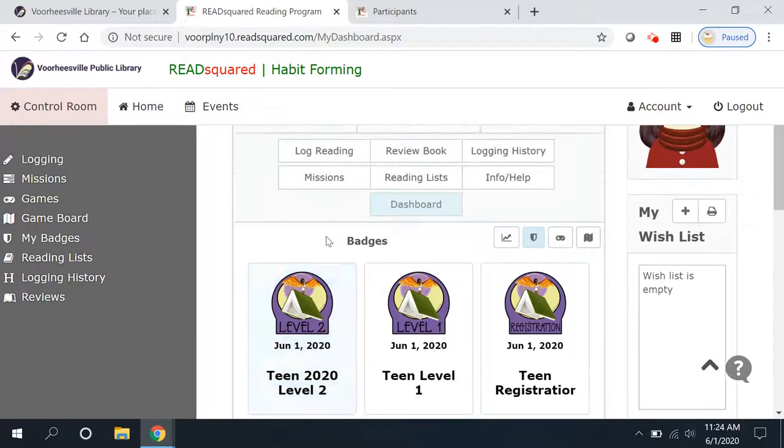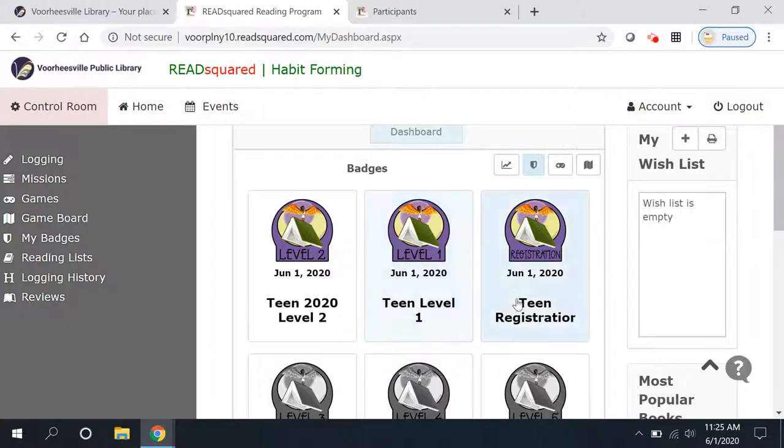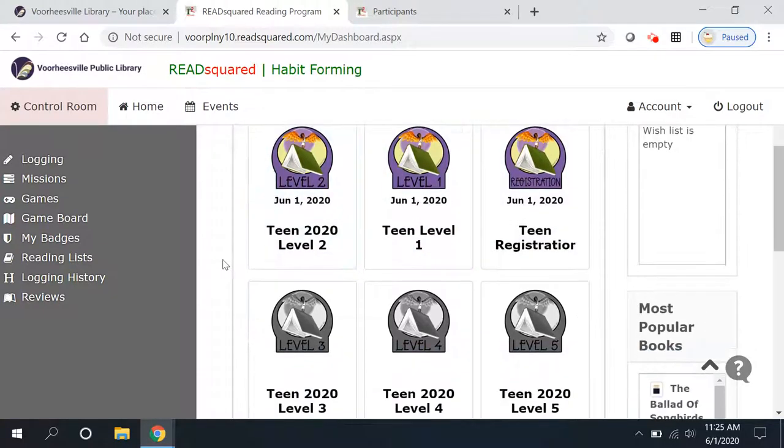So for entering one book we got 200 points. Teen books take longer to read, so we thought we would give you 200 points every time you finish a book. Another way that you can earn badges or points and clear levels for the summer is to complete missions.